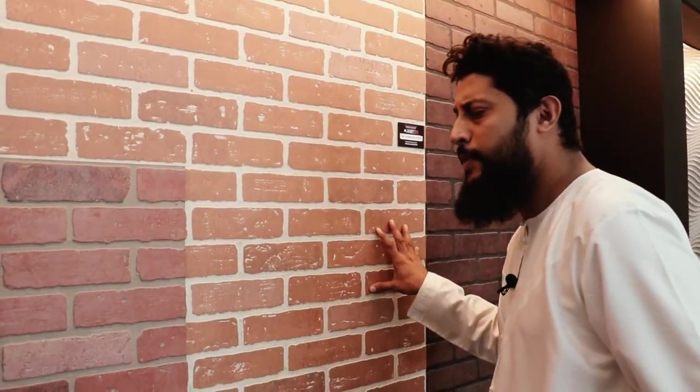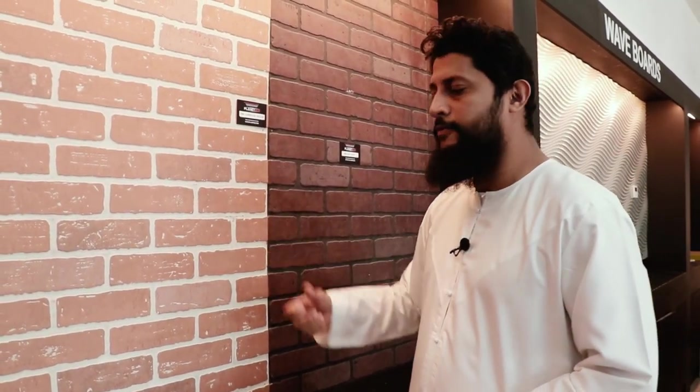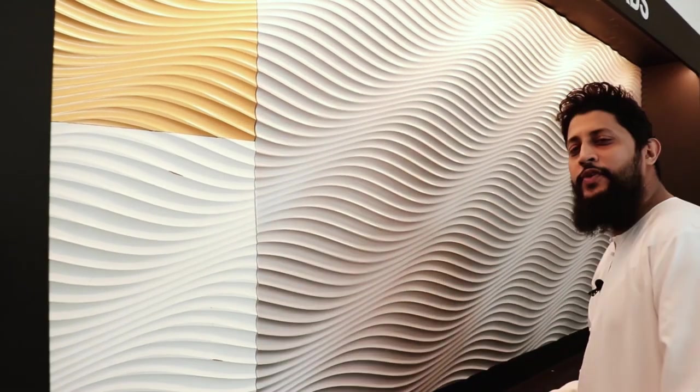Here we have HDF decorative panels with a brick finish. If you're going to have a barbecue section in your house, I think this will be perfect. This is our specialty waveboards — we've been selling this for a very long time at Planet Eco, and this is one of our best-selling products. Restaurants and hotels usually use this in sections where they want to communicate with their customers. We have different colors: white, gold, silver, and a plain one — whichever color you want, you can paint it.